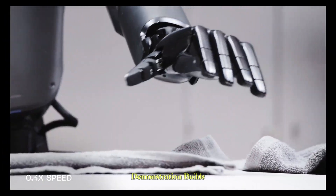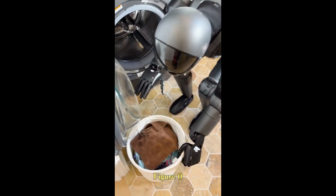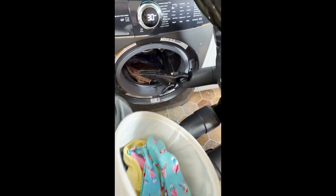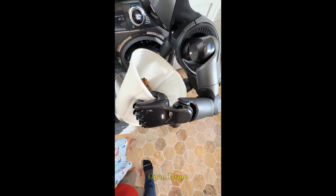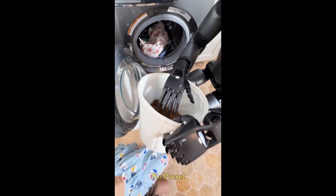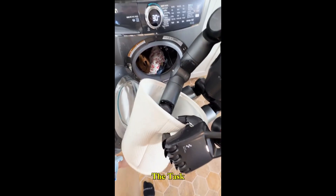The second demonstration builds on this versatility: loading laundry into a washing machine. Figure 02 approaches a basket filled with clothes of different shapes and textures. It visually scans each garment, determining the best way to grasp it without tangling or dropping it. One by one, it lifts the items and places them carefully into the open drum. It doesn't rush — each move is precise, controlled, and entirely autonomous. No teleoperation, no preset motion script; just a robot understanding its environment and completing the task on its own.